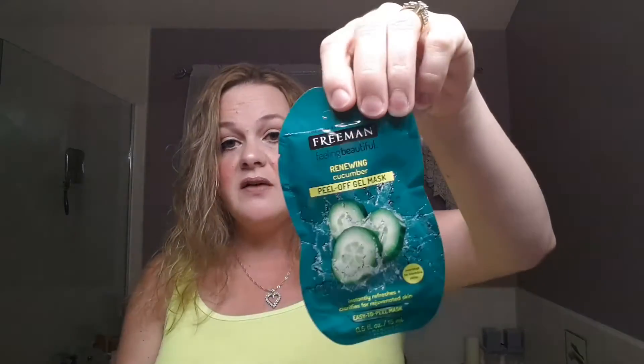Next there is a mask from Freeman — it's a Renewing Cucumber Peel Off Mask. That's just meh. Also from Deco again — oh, a crystal nail file! This is cool. I've never used a crystal nail file before, so that's neat. I'm glad to have that.